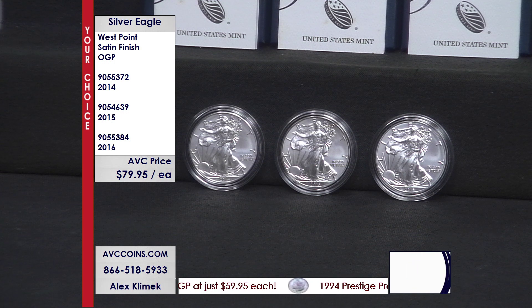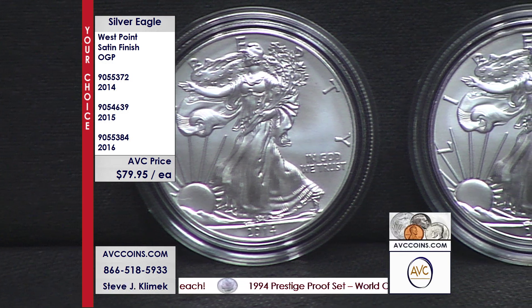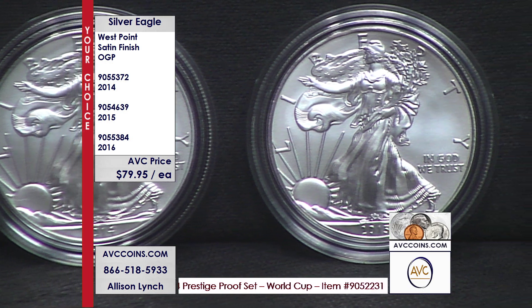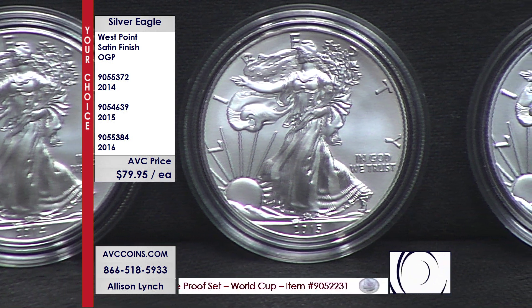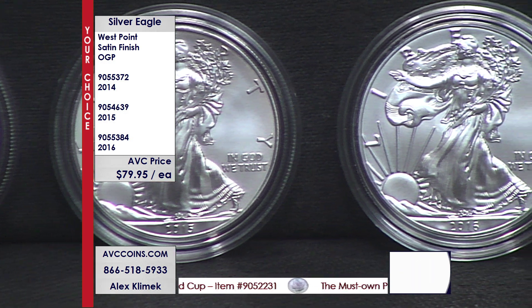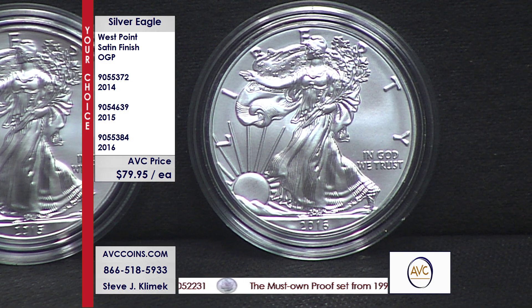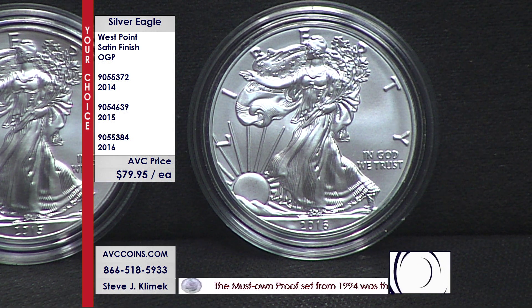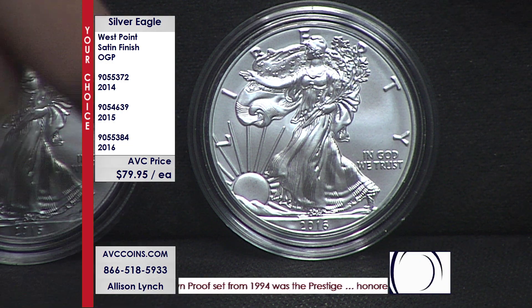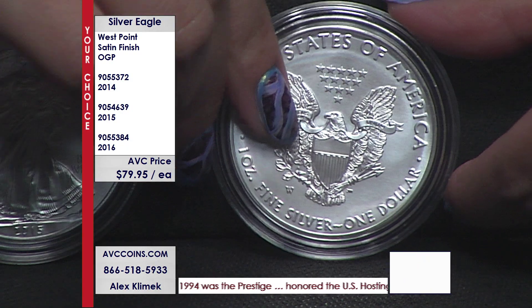In 2015, it was 47 million unks, 696,000 proofs, and only 223,000 satins — winner again. And then in 2016, we had 37.7 million unks, 521,000 proofs with the edge lettering, and then this one at 172,802 — one of the rarest satins in the series, and it has edge lettering on top of it.